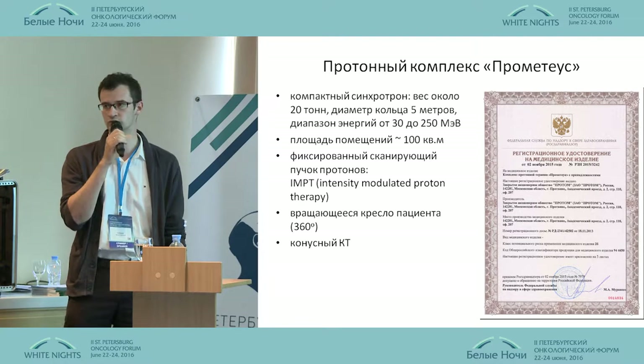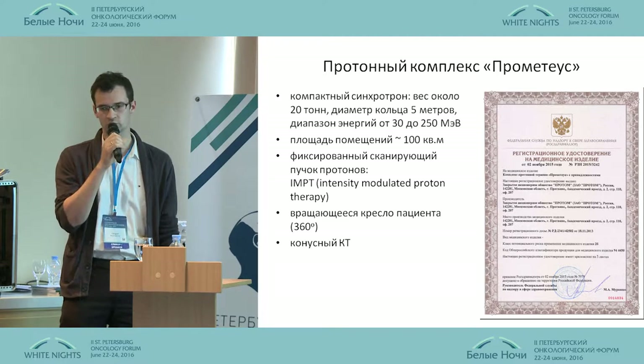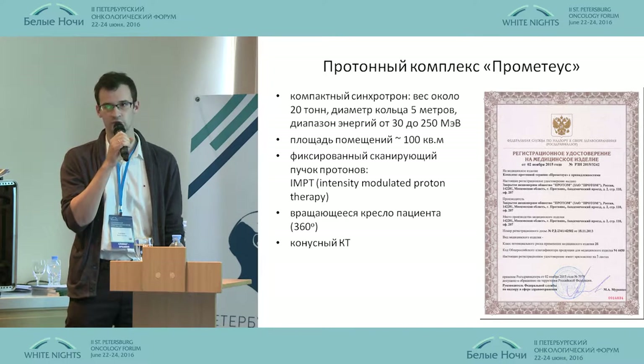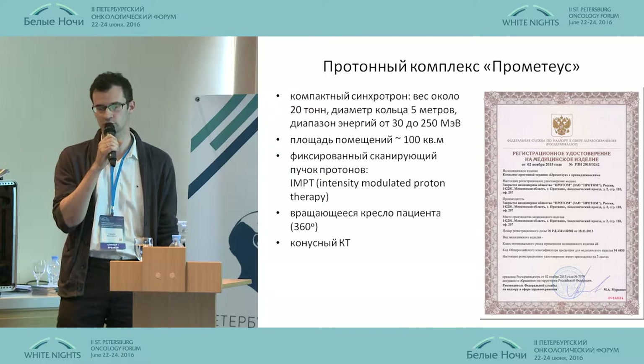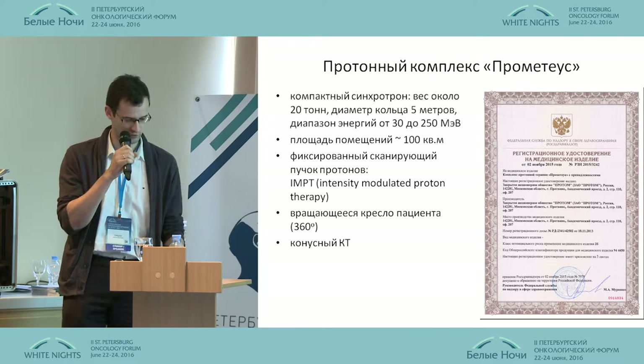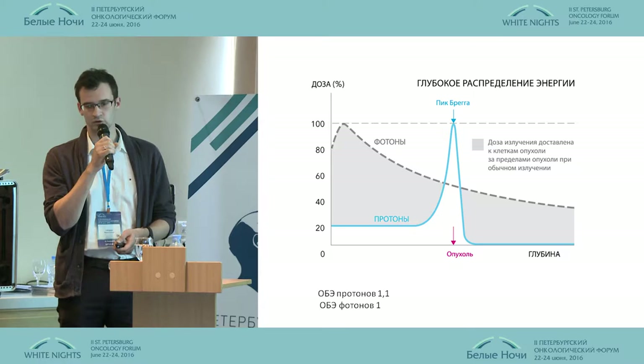Visual control is exercised with the use of cone CT. It meets all modern requirements for proton therapy. We have to state that not many — around dozens — of proton complexes at present have an opportunity to carry out IMPT.